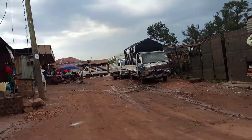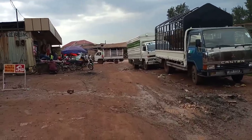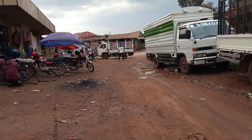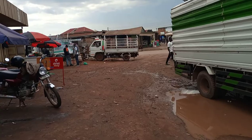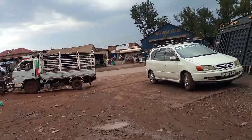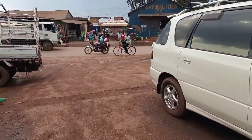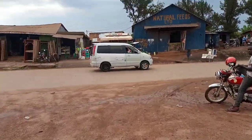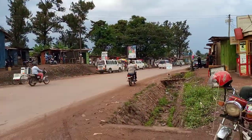This is the main tarmac road — it's called the Kampala-Kayunga Highway. It's just a walkable distance, about 20 meters from the tarmac to the premises. So if you buy these shops, you can make good money easily.